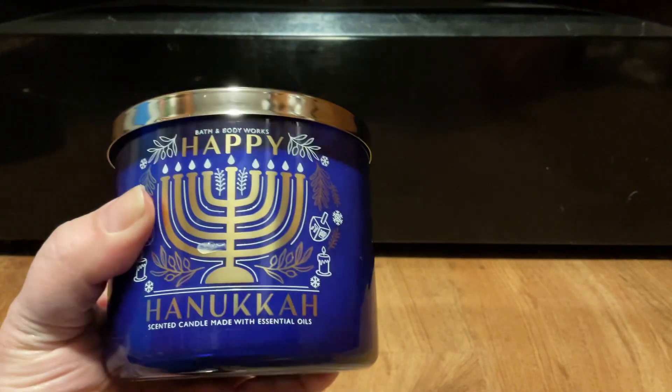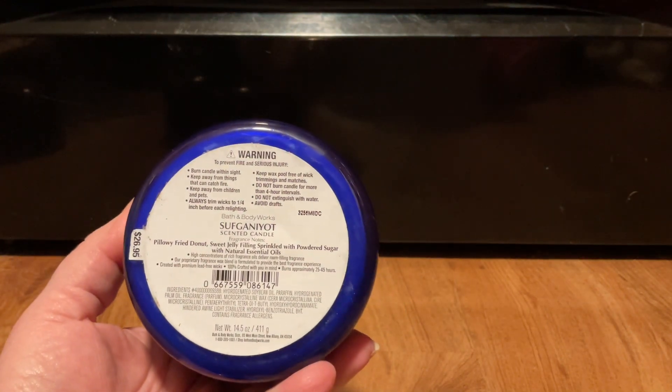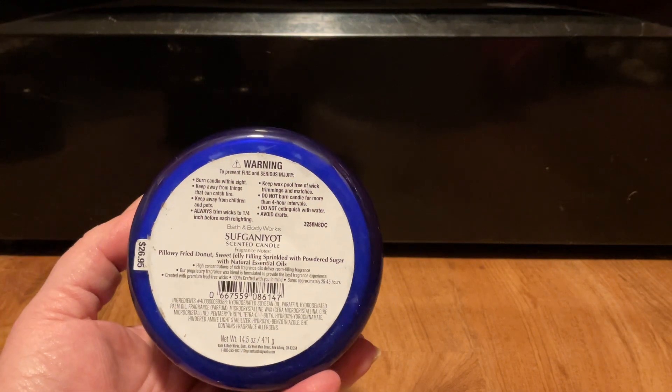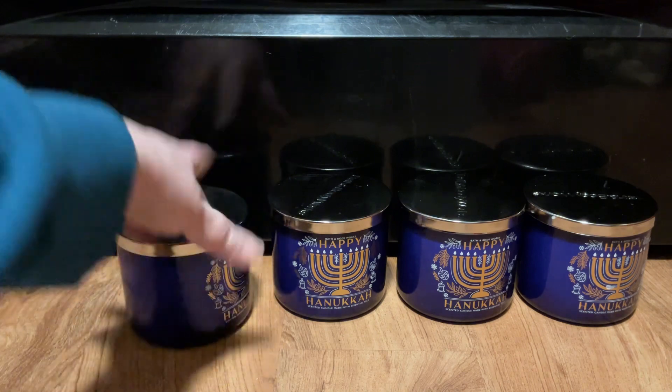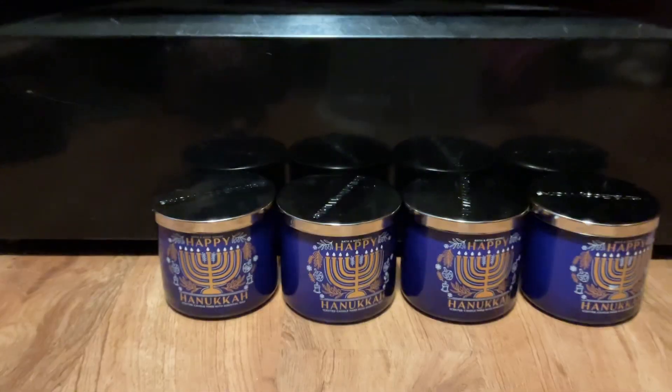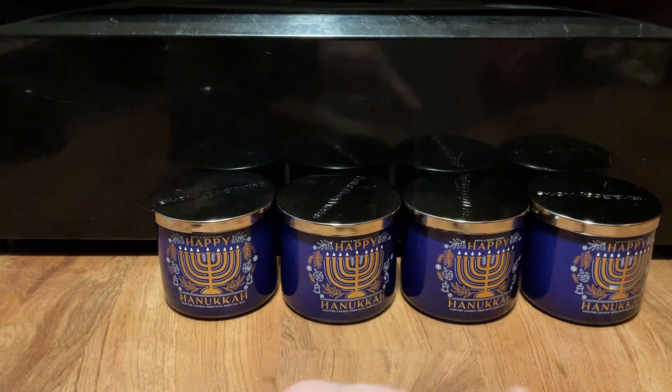Number 4 was the 75% off candles, and I chose Happy Hanukkah simply because I love donuts and that's what it smells like — pillow leaf fried donuts, sweet jelly filling, sprinkled with powdered sugar. And I got 1, 2, 3, 4 — and that was my semi-annual order number 4.